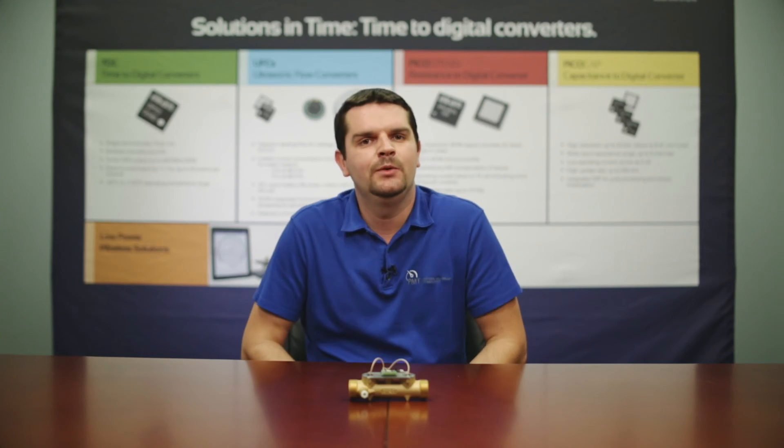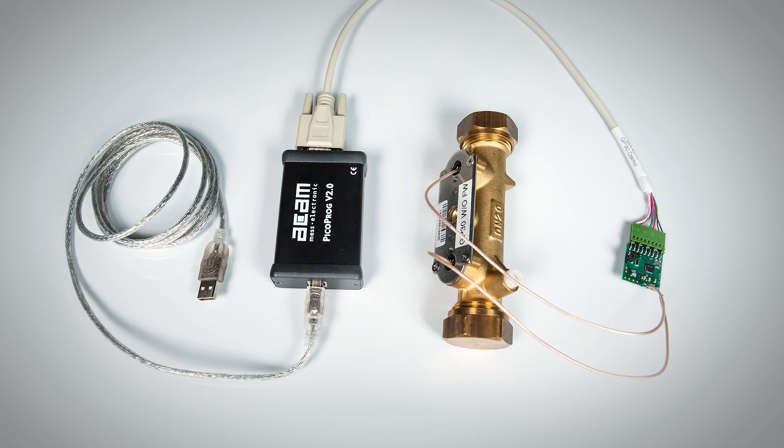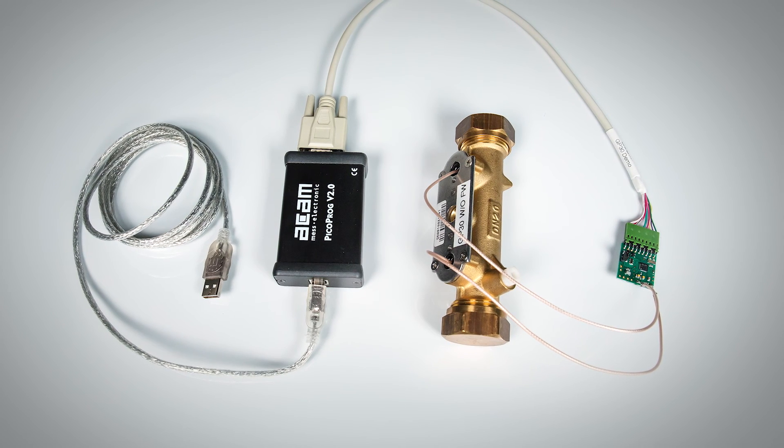Here at PMT, we are a technical resource center for the AMS ACAM product line. We can assist you with everything from evaluating the technology all the way through your design. If you have any questions or need any further assistance, please contact myself, Admir Heljo, or any one of our knowledgeable technical product managers.